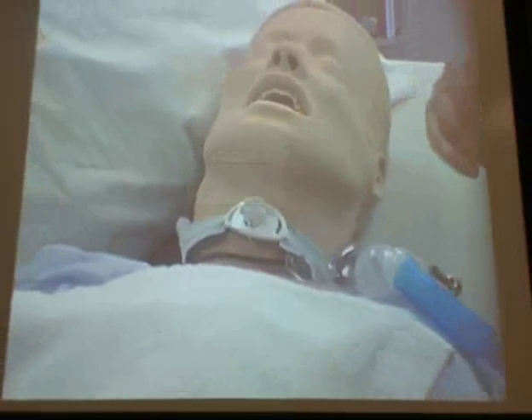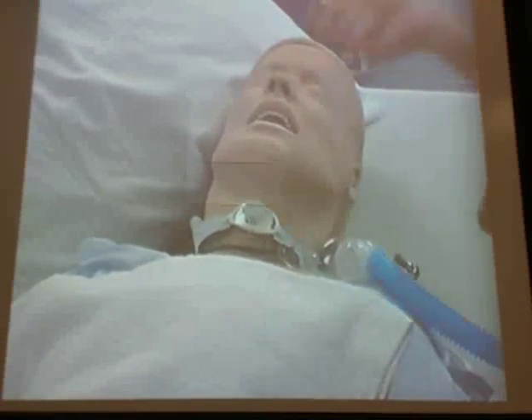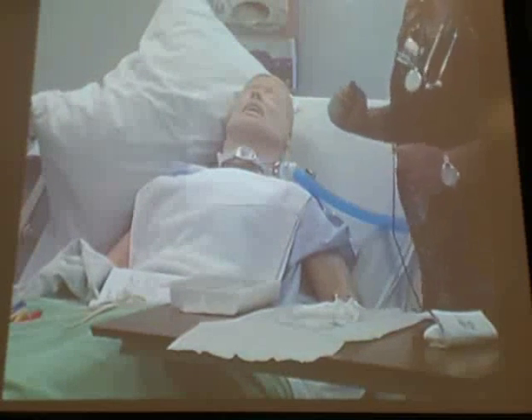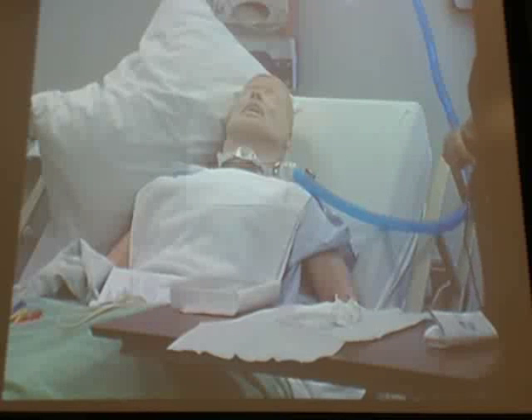So I've assessed the skin. Now I've done my three things: I have poured my solution, taken out the inner cannula — it's soaking in peroxide, it's bubbling, it's cleaning, scrubbing bubbles — and I've taken out my drain sponge. Now I'm ready to get sterile.